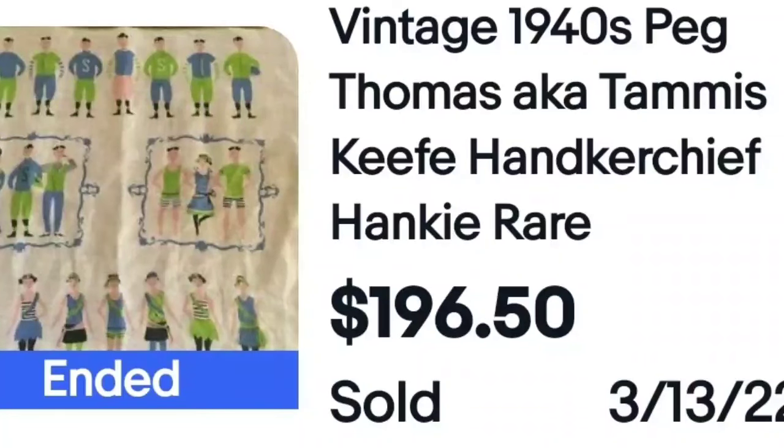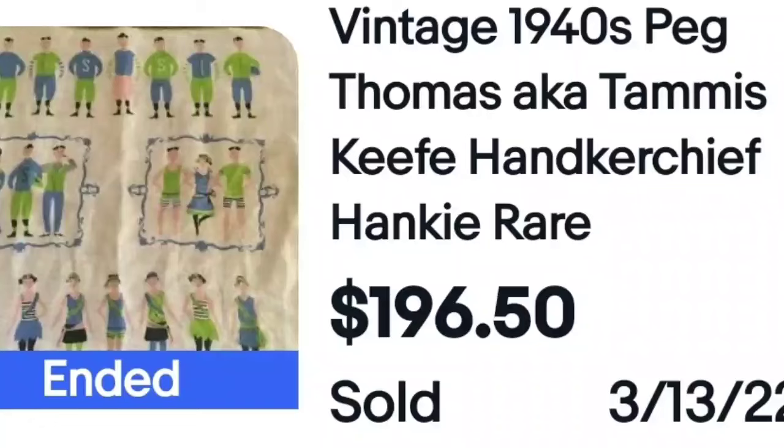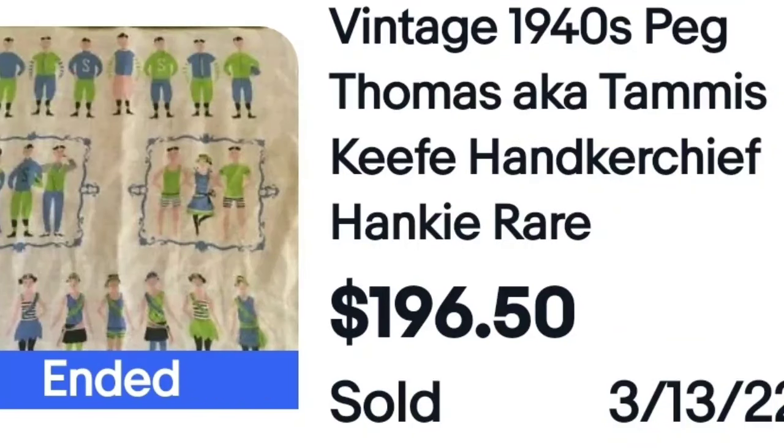This is a 1940s Peg Thomas hanky that sold for $196.50. It is marked — on the bottom it says Peg Thomas. On your scarves and hankies, look and see if you see a name. If you see Peg Thomas, you could look it up and find this sold comp — you'd know it's worth that much. So if you find this at the antique mall for $20, pick it up; it sold for almost $200.